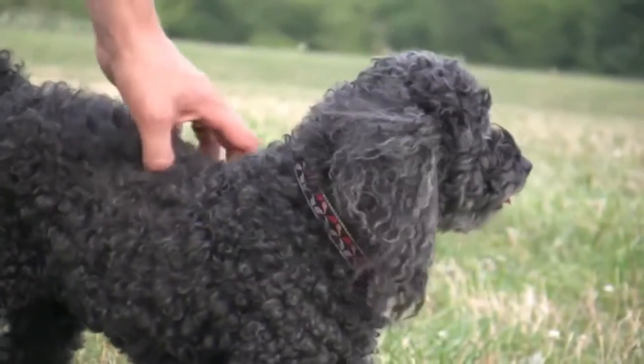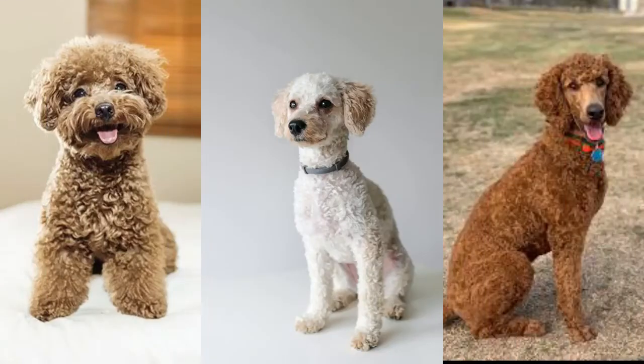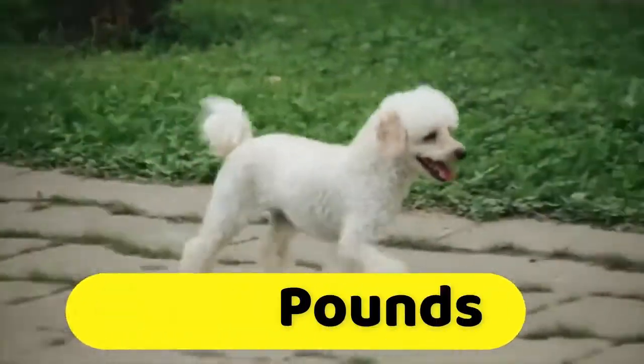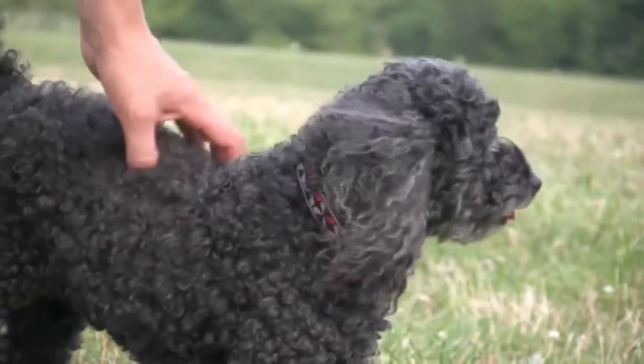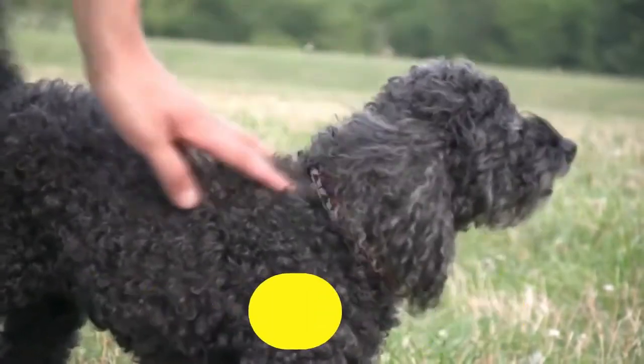On the other side, Poodles also come in three size varieties: Toy Poodle, Miniature, and Standard Poodle. The Toy Poodle stands up to 10 inches tall and weighs about 6 to 9 pounds. The Standard Poodle stands up to 15 inches tall and weighs up to 45 to 70 pounds.